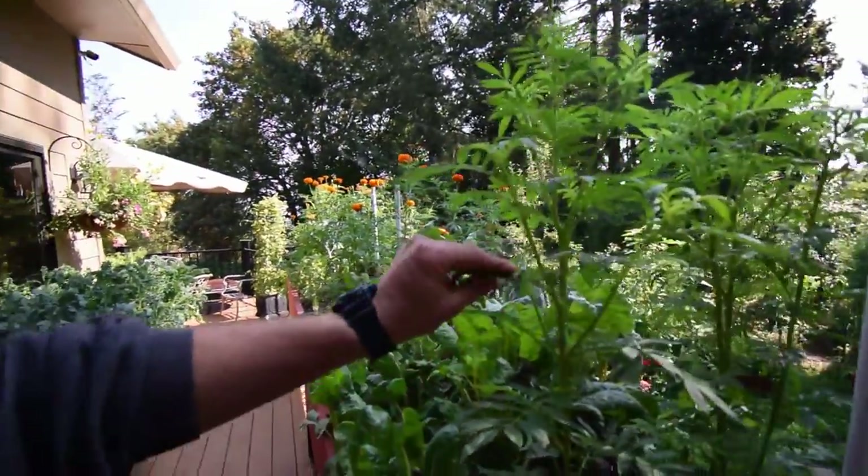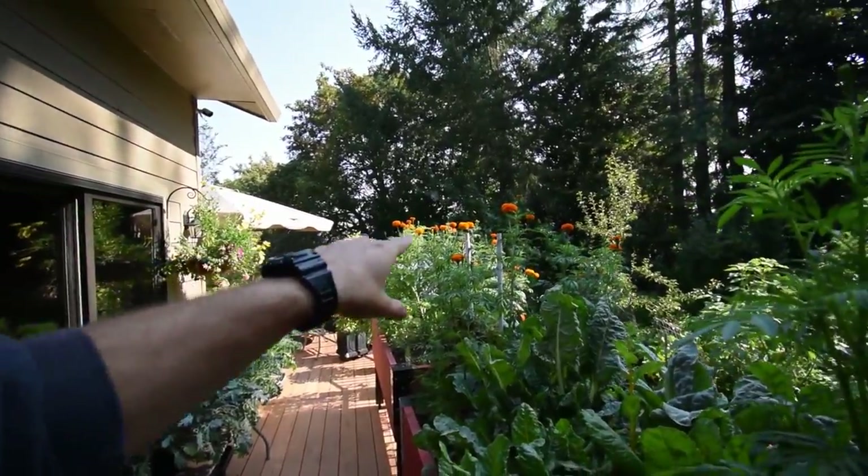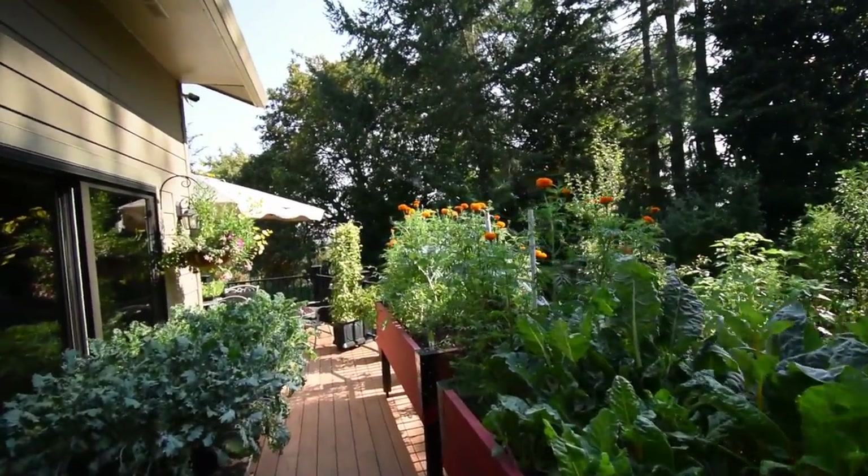These marigolds are really starting to bloom — you can see they've got their heads on there, the little pom-poms, they've got the multi-head.